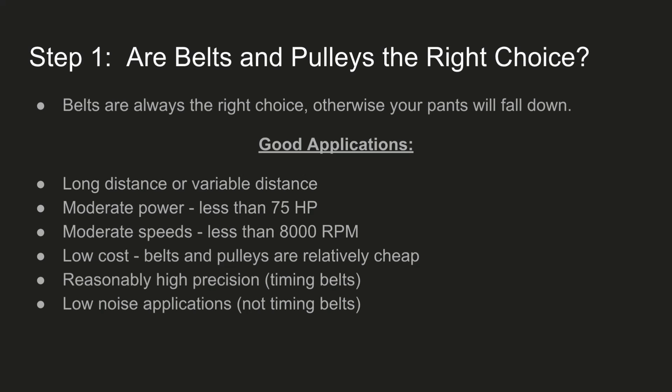The first thing to consider is: are belts and pulleys really the right choice? Belts are especially good for long or variable distances to transmit power — moderate power, less than 75 horsepower for some of the bigger V-belts, and moderate speeds up to about 10,000 or 12,000 RPM depending on the belt. They're also low cost, pulleys are fairly easy to make, and they're reasonably high precision if you're using a timing belt — the GT series especially: GT2, GT3, GT5 are all pretty accurate. Timing belts will make a buzz at high speed, but V-belts are quite quiet compared to chains or gears.